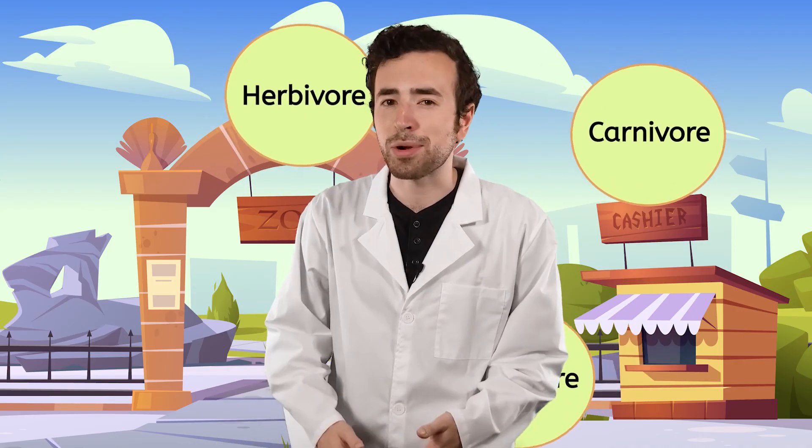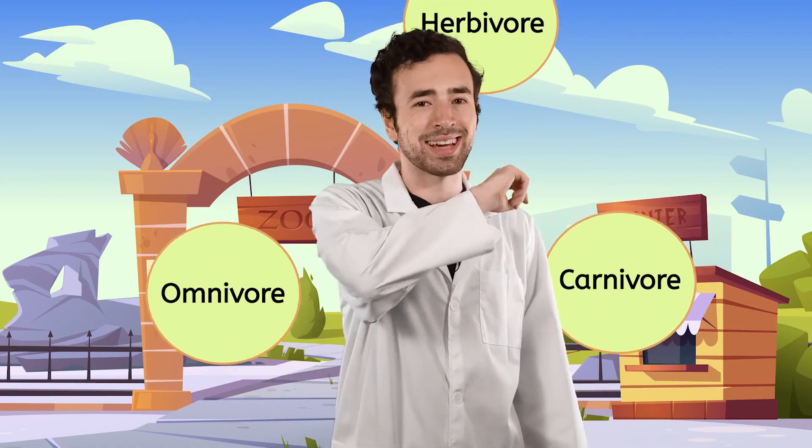To learn more about what animals eat, be sure to check out the practice questions and activities that go with this lesson. What a great day at the zoo — I am wiped. Maybe I should go back in and grab an ice pop for some more energy. Until next time, remember: science is all around us. See you next time!